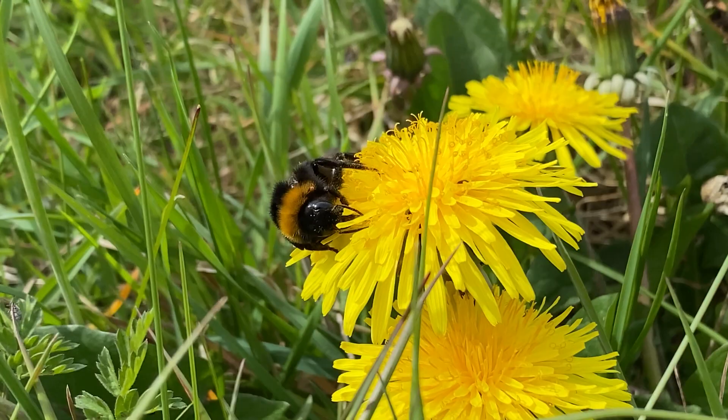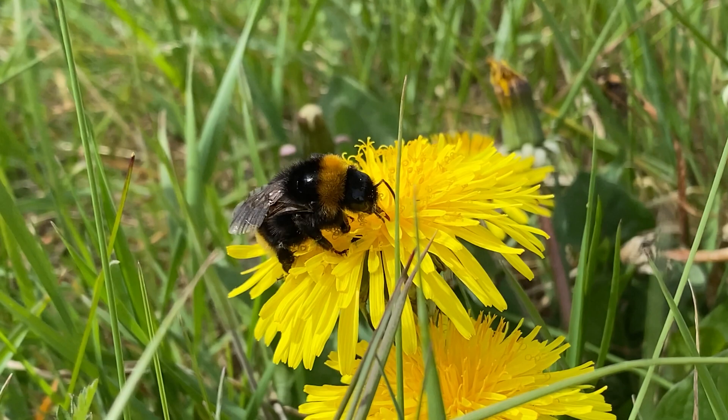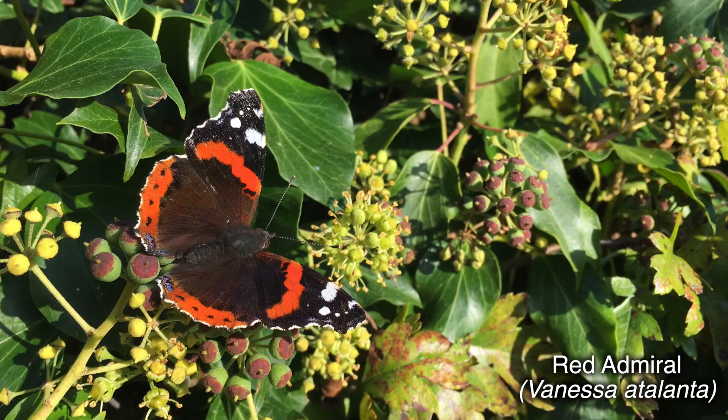Particularly peacock, small tortoiseshell, and brimstone butterflies overwinter as adults. Red admirals quite often they do start to overwinter now, but quite often they'll be coming in early as they move north on their migration from the continent — so that's often where you'll find red admirals first, sometimes even in February. These might be the ones that are starting to overwinter here now.